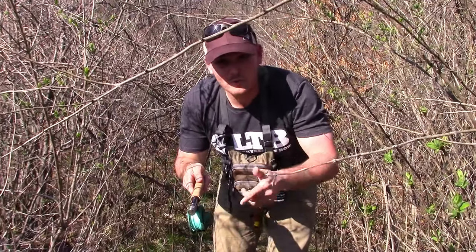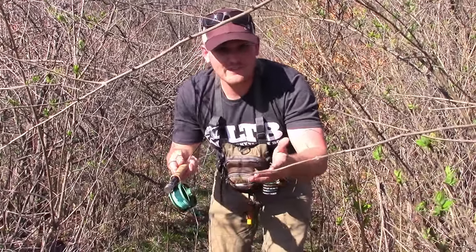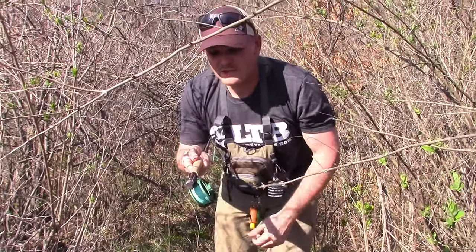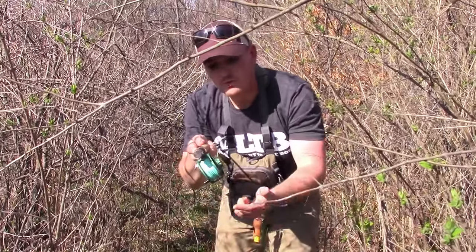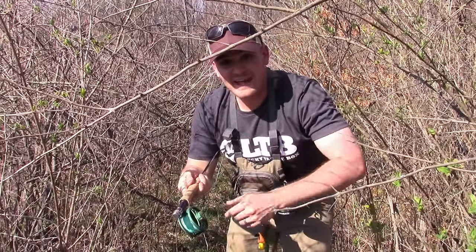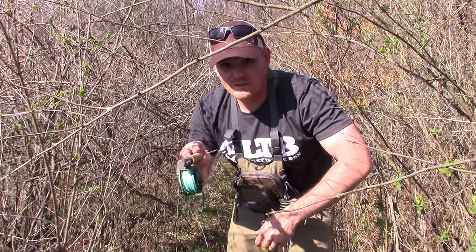Pro tip for you guys: when you're going through the woods with a fly rod or any fishing tackle for that matter, the most expensive thing in your outfit is probably your rod and reel. Suggestion — walk through the woods with your reel forward. It's going to help you save time not getting snagged up, and also save you a lot of hassle down the road. Let's get going.